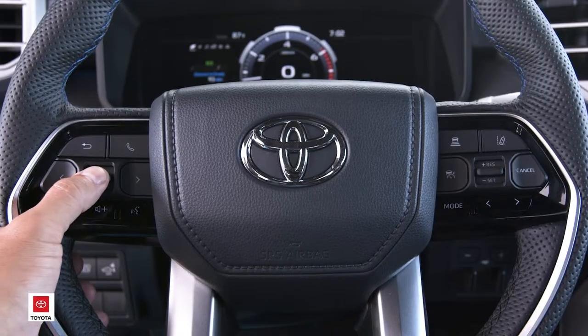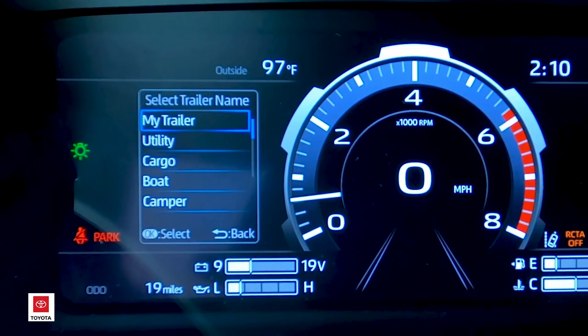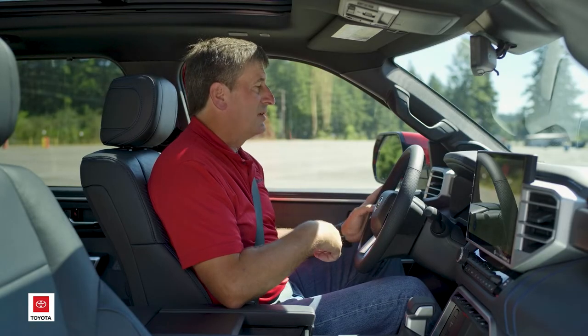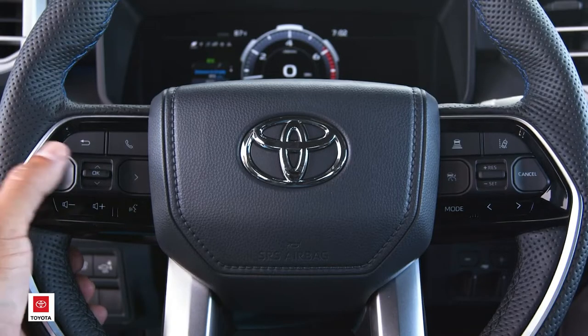Press OK again to add a new trailer and now we're in the garage where you can select a name. There are multiple names here — everything from cargo trailers, utility trailers, horse trailers, boat trailers. Select the name that most closely represents the type of trailer it is. In this case, cargo trailer — we're going to arrow down and press OK to continue.